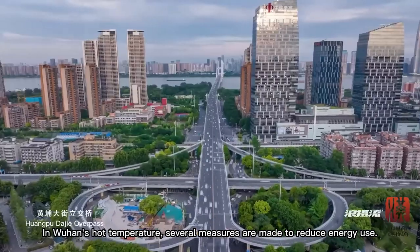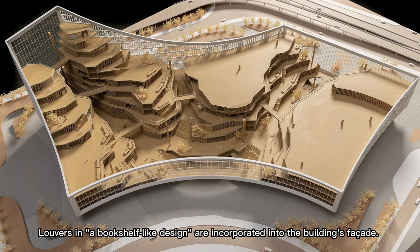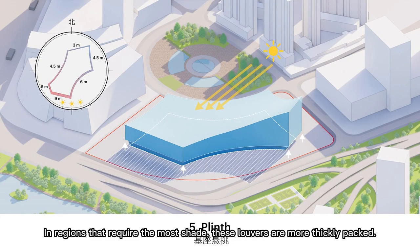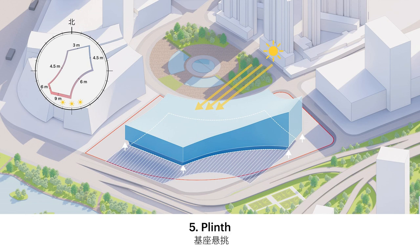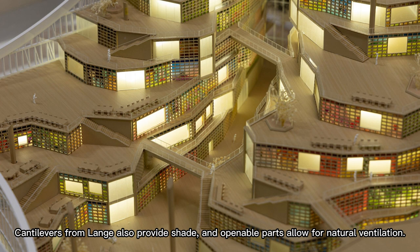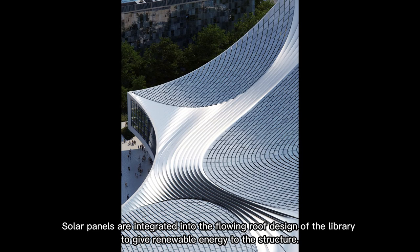In Wuhan's hot temperatures, several measures are made to reduce energy use. Louvers in a bookshelf-like design are incorporated into the building's facade; in regions that require the most shade, these louvers are more thickly packed. Cantilevers also provide shade, and openable parts allow for natural ventilation.